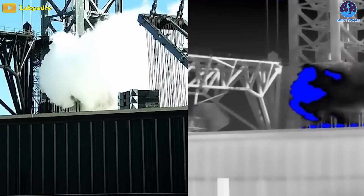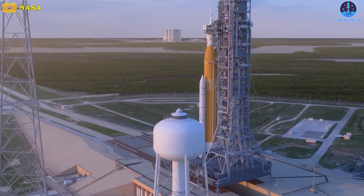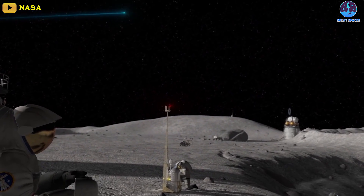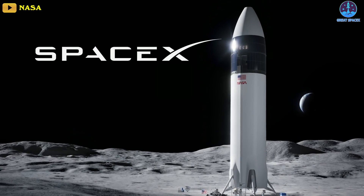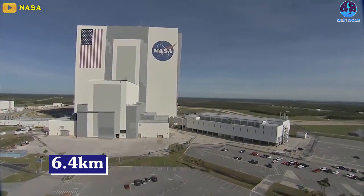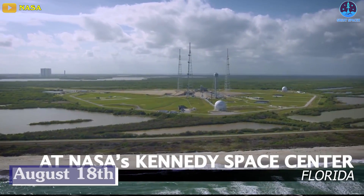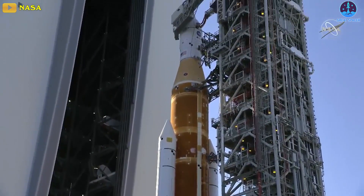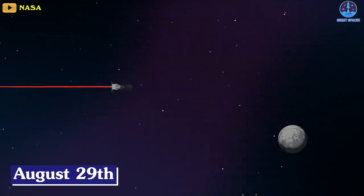With SpaceX moving full steam ahead with Starship testing, NASA plans to launch its own moon rocket at the end of this month, officially kicking off the Artemis program, which aims to develop a sustained human presence on the moon by partnering up with SpaceX and Starship. The Artemis 1 stack will make the roughly 6.4km journey from Kennedy Space Center's vehicle assembly building to Launch Complex 39B on the 18th of August. The rollout will keep Artemis 1 on track to launch on a weeks-long uncrewed journey around the moon no earlier than the 29th of August.